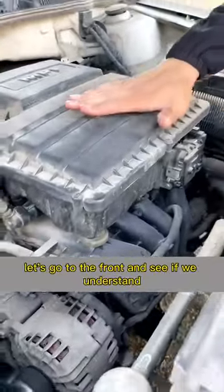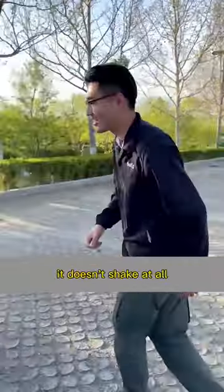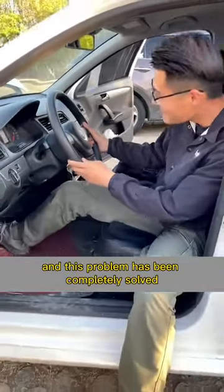Let's go to the front and see. The engine is running very smoothly now — it doesn't shake at all. Let's try revving it up. The power has been restored, and this problem has been completely solved.